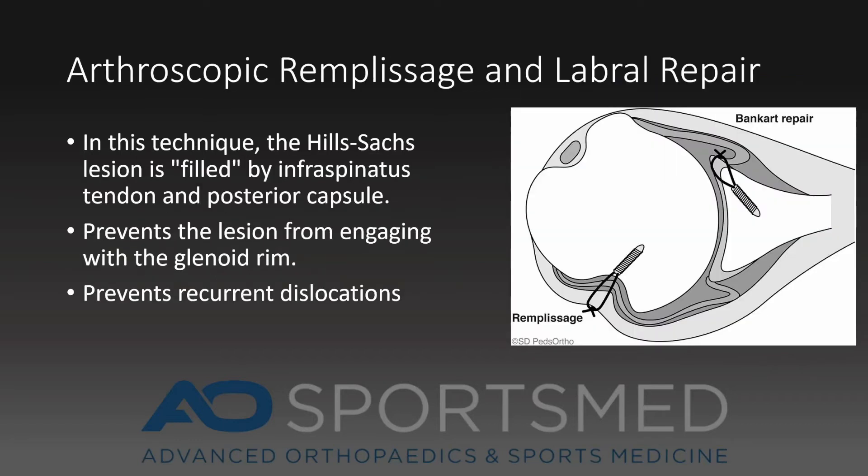My technique for arthroscopic labral repair consists of an arthroscopic labral repair as well as a remplissage-type procedure. The labral repair addresses the labral tear which comes off the anterior glenoid. Occasionally there is a large Hill-Sachs defect, which is an impaction injury of the posterior lateral humeral head. In this case, I use the remplissage procedure to fill the Hill-Sachs defect and prevent further dislocation and engagement.